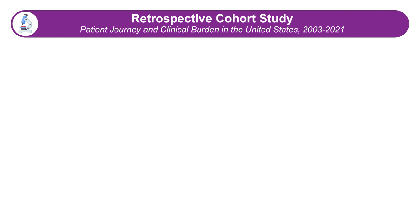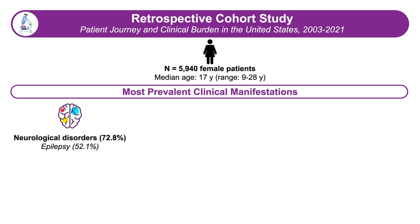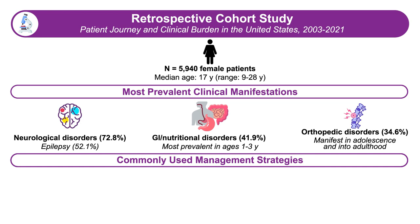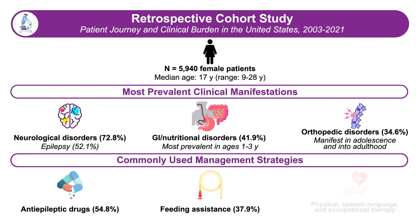We have learned quite a bit about Rett syndrome through a natural history study supported by the National Institutes of Health, which ran from 2003 to 2021, providing key information on the disease course and clinical features. Additionally, recent work using a large claims database of nearly 6,000 people with Rett syndrome confirmed that neurological disorders, especially epilepsy, are a major issue. GI and nutritional disorders are clearly present, primarily in younger individuals but persisting throughout life, and orthopedic problems like scoliosis are typically seen more in the teens into adulthood.